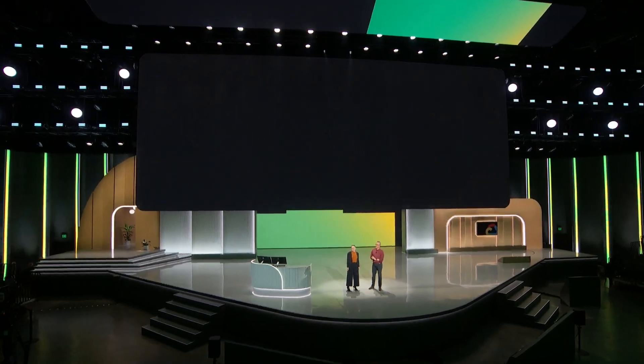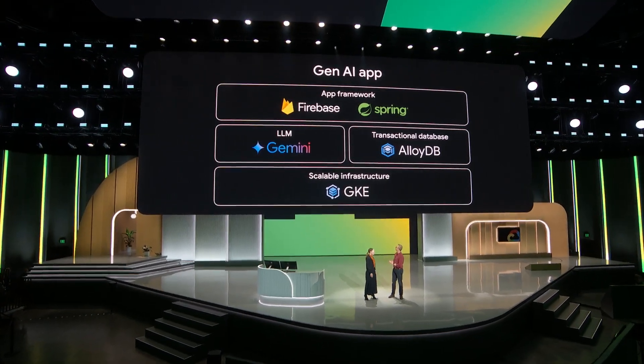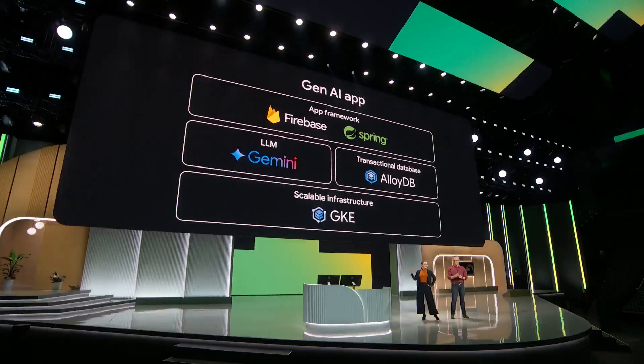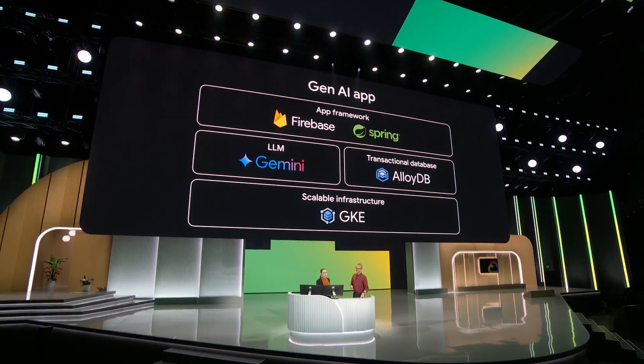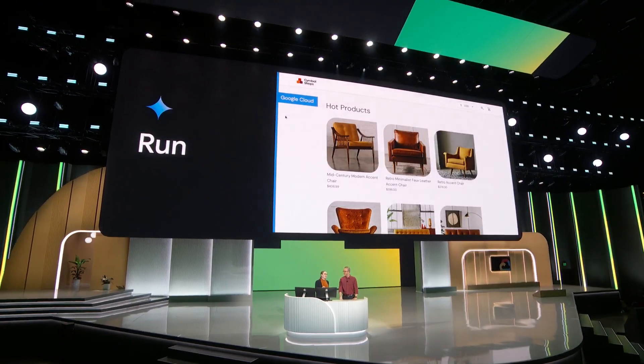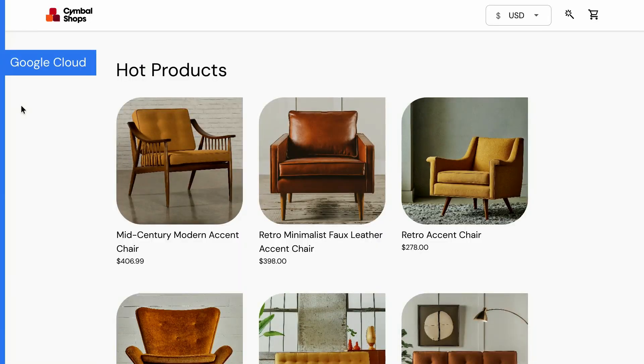I need a production-grade generative AI agent or app — how do I make it? Let's dive in. A generative AI agent is essentially an app stack like any other, but I'll show you the differences as we go. For this demo, we're going to build a better chat experience for Symbol Shops. Using generative AI enables Symbol Shops to provide product recommendations based on images of the customer's own home.